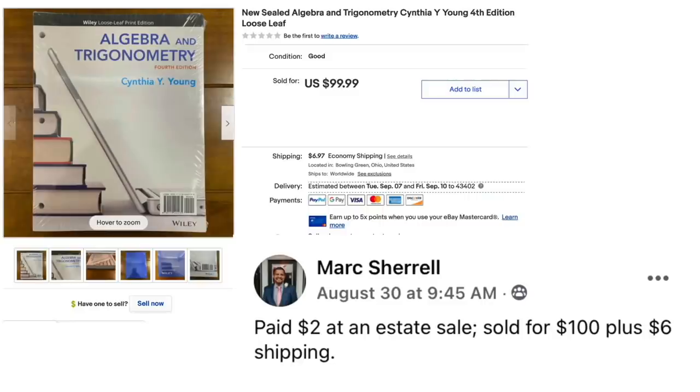Next up is Mark Sherrill. Paid $2 at an estate sale, sold for $100 plus $6 shipping. This is a new sealed algebra and trigonometry — it's the Wiley loose leaf print edition, so it's an insert. But still, $2 sold for $100.